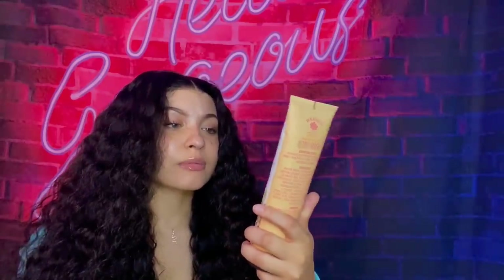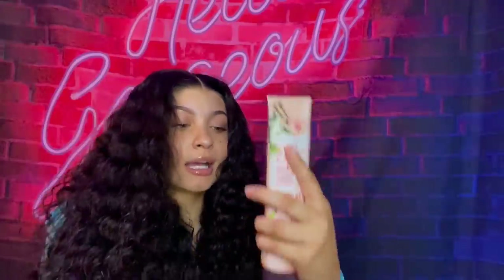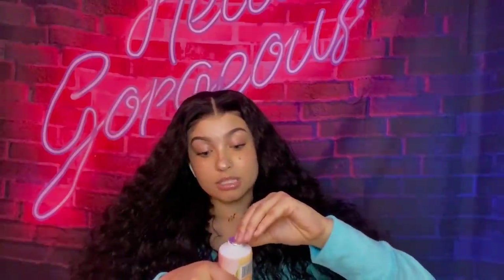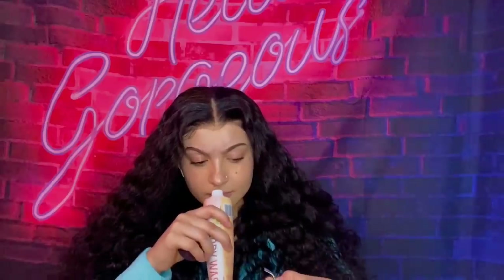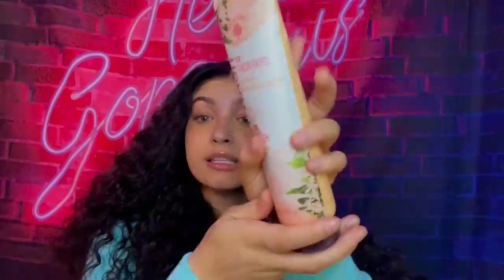Next up is this body wash. What caught my eye is that it says no parabens and no dyes, so I was like, okay Dollar Tree, I see you trying to be healthy. It's two times concentrated, jasmine plus orange blossom. The back does have some random chemicals listed, but I bought it anyway. I just opened and smelled it — it actually smells good. It's like a light, clean scent. I'm going to use this.